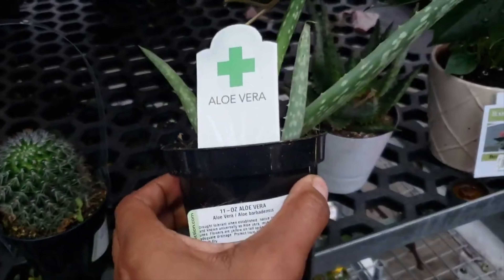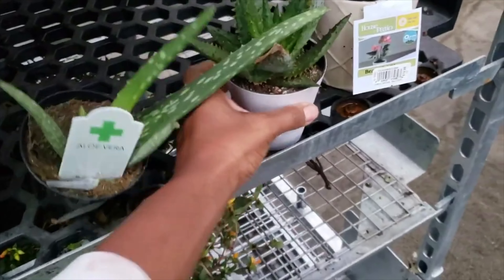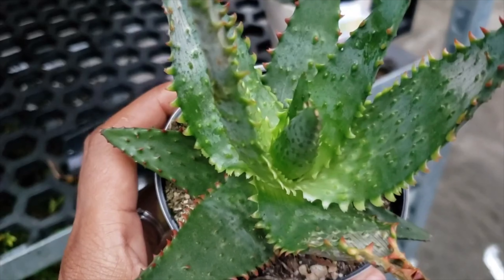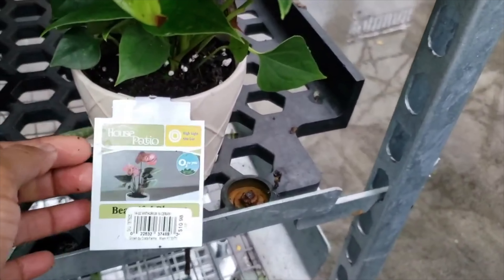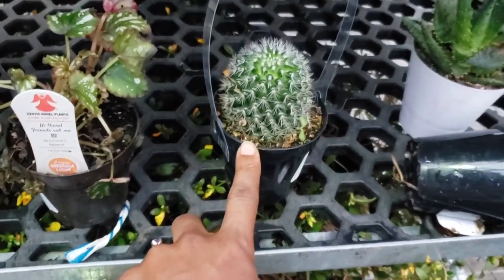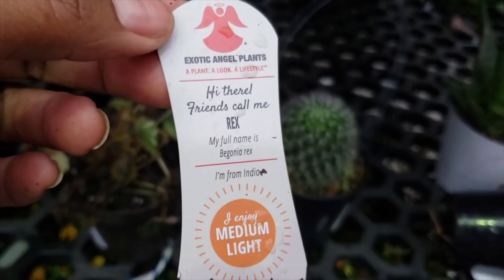Legend — I watered my aloe vera to death. R.I.P., as Marcus would say. Look at the texture on here. Anybody who knows me knows I love texture. That's kind of why I like this plant, because of that texture. I told y'all I wanted a cactus. Now this here is medium light.